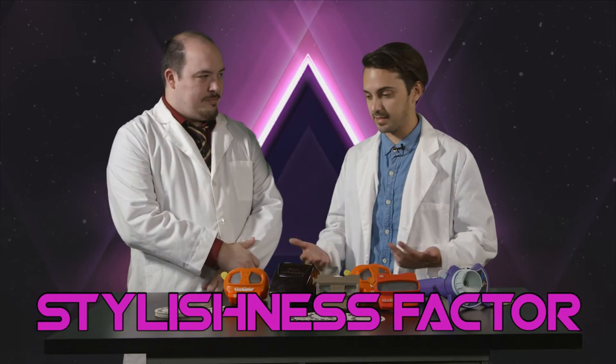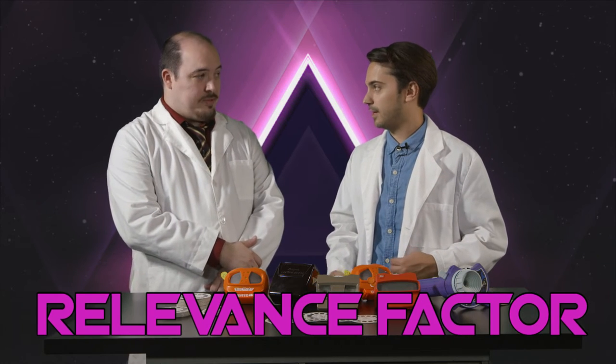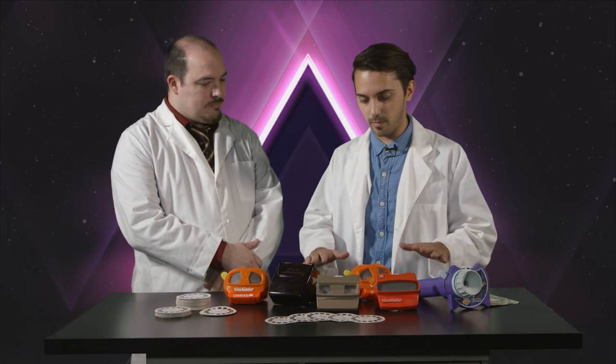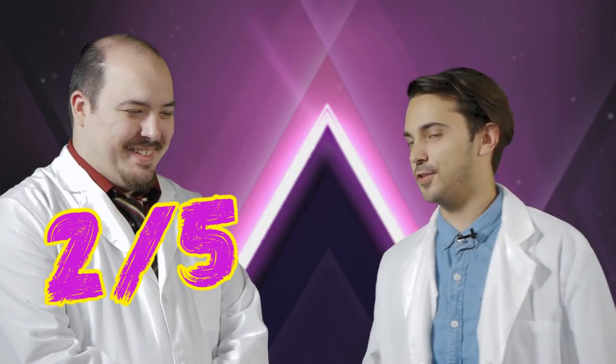Now that we've had a chance to evaluate these and remember them better, let's go through our retro rating rubric and score these bad boys. We have nostalgia, weirdness, stylishness, and relevance to grade. How relevant do you think these are now? The new View Master is super cool, but we're talking about the old model — I do not think the old model is very relevant anymore, which is why they came out with VR. I'm giving it a two.